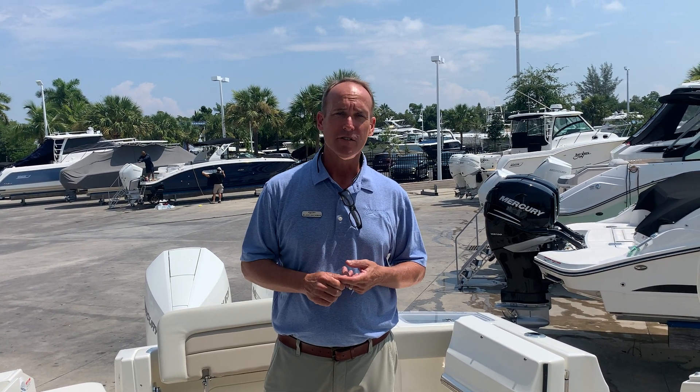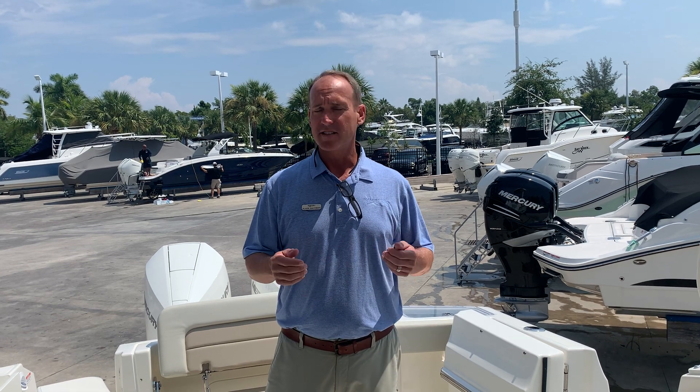So this is the Boston Whaler 2021 28 Vantage. My name is Slade Sackman. I'm here at MarineMax in Fort Myers — 239-229-8862. Please give me a call. I'd love to show you this boat or any of our other boats.